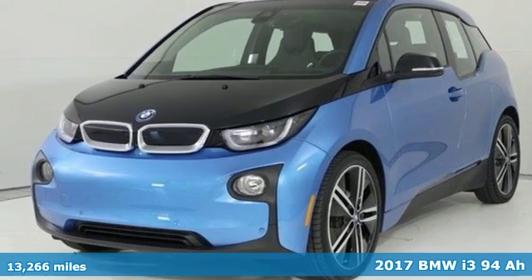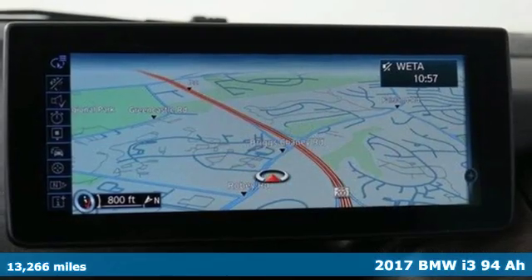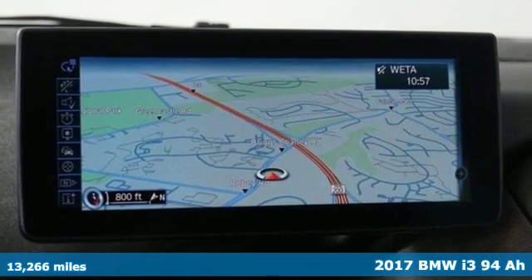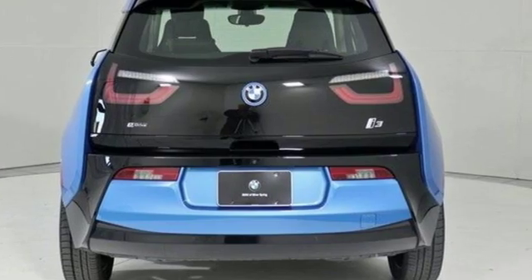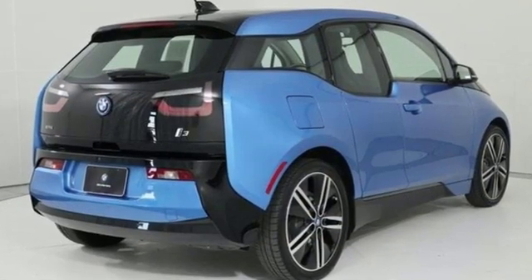Here's a certified 2017 BMW i3. The sustainable design, undeniable agility, and astounding performance and efficiency all make up an EV that's bound to shift the way you think about driving.